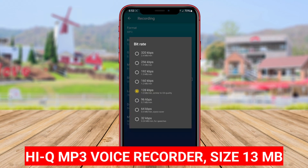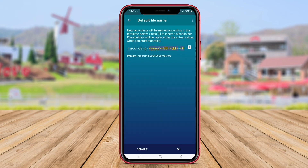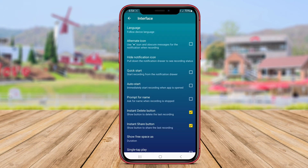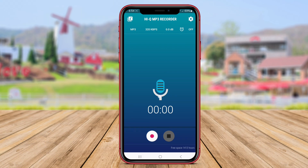HiQ MP3 Voice Recorder stands out as a top-notch voice recording application that excels in delivering superior audio quality in MP3 format. This app is ideal for users who prioritize audio clarity and fidelity in their recordings. HiQ MP3 Voice Recorder offers a plethora of advanced features, including adjustable microphone sensitivity, cloud storage integration, and a convenient voice recording alarm function.